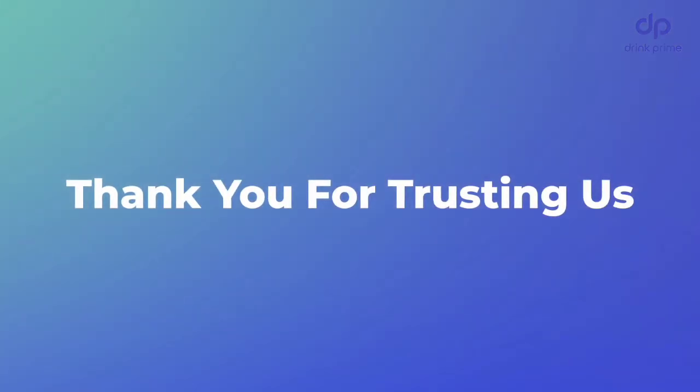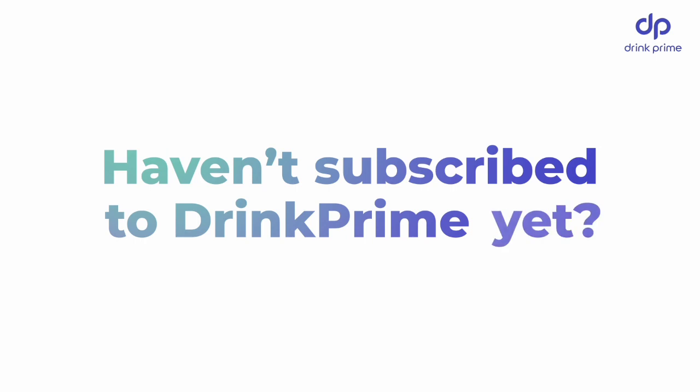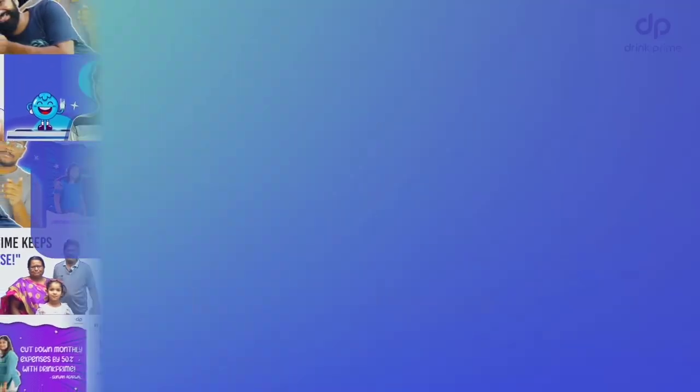Got Drink Prime? Thank you for trusting us with your drinking water every day. Haven't subscribed to Drink Prime yet? Join the 1 lakh plus strong Drink Prime family. Drink safe, Drink Prime.